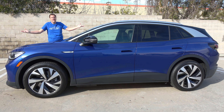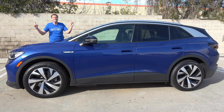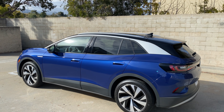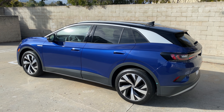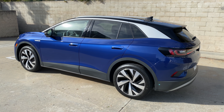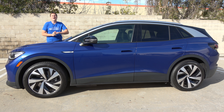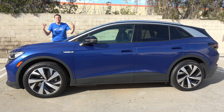This is the new 2021 Volkswagen ID.4, and it's the latest electric crossover. It has a 250-mile range, it starts around $40,000, and Volkswagen wants you to think of it as the fully electric alternative to the Honda CR-V and Toyota RAV4. And today, I'm going to review it.